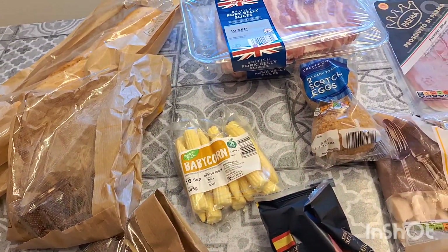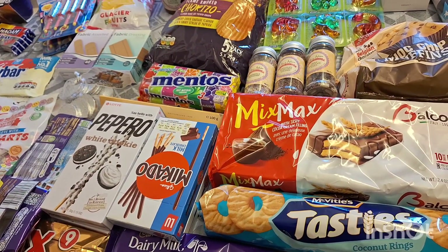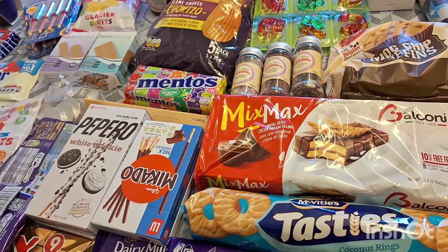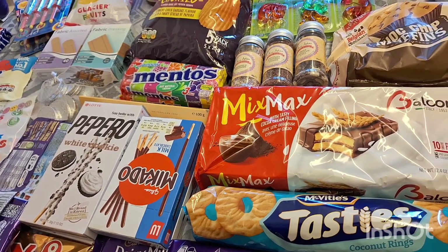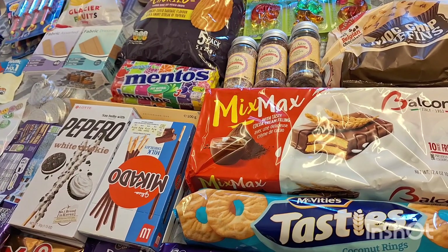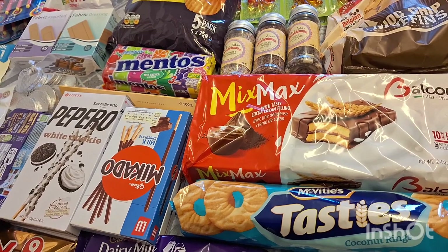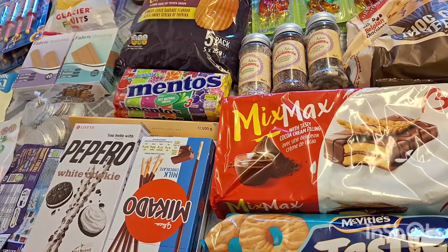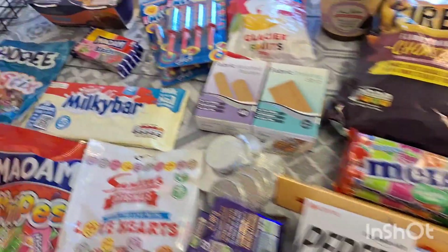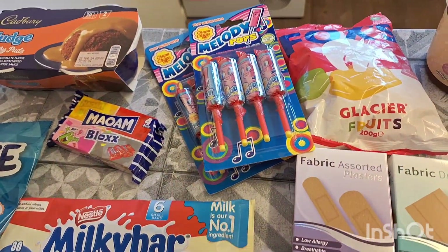Now for the Home Bargains stuff — this is going to be like a candy and junk food overload, but obviously it's for my son's party. I got him little Roblox boxes to put all the candy in. He's got lots of friends coming and six siblings, so I do need quite a bit. I got some fudge puddings for my older boy.